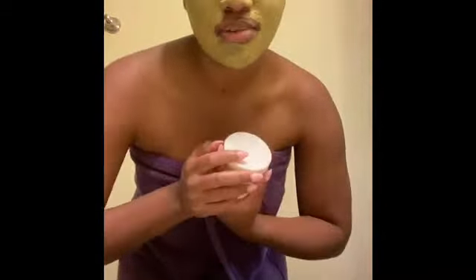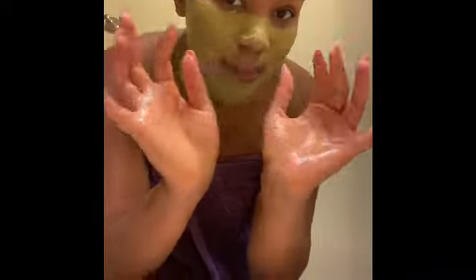The next step in my beauty routine, while I'm letting my mask sit on my face for 10 minutes, is to apply my Queen Care Cosmetics body butter. This stuff is the truth — as you can see, my skin always looks really glowy and dewy, and this is how you do it. I apply some in my hands and rub it in so it melts before I apply it to my body. Now I'm going to put this all over myself and then come back to rinse off my mask.